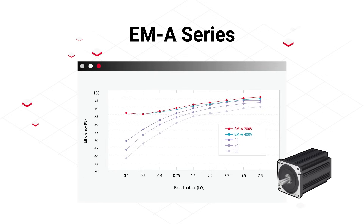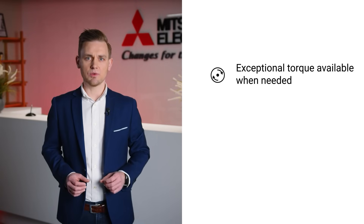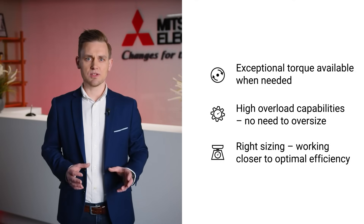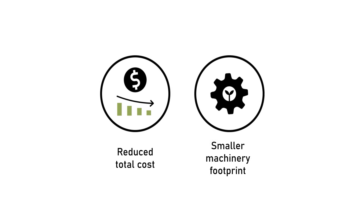What is so unique about EMA motors? The EMA motor is a synchronous motor engineered for exceptional torque performance. Its high overload capability allows every drive system to be precisely designed to meet the actual demand of the application, eliminating the need for oversizing. This is especially beneficial when compared to traditional induction motors, leading to cost savings, a more compact machinery footprint, and improved overall efficiency.